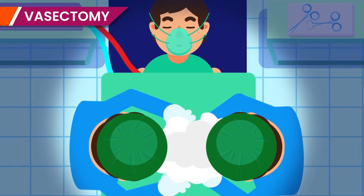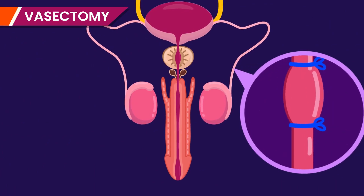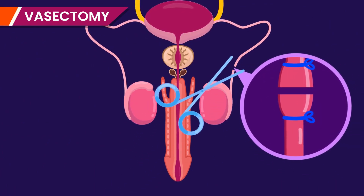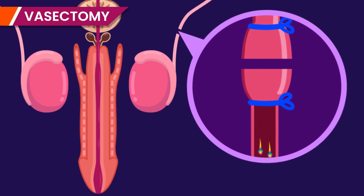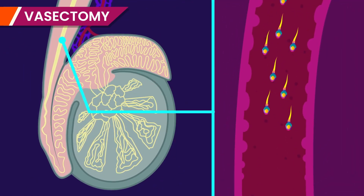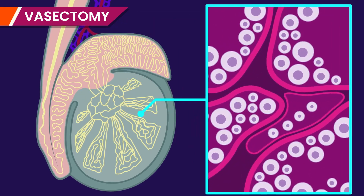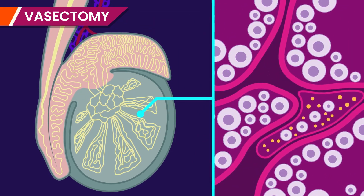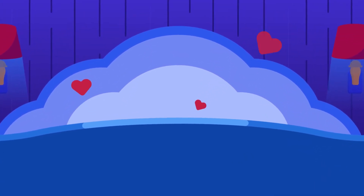Vasectomy is a minor operation which takes only a few minutes. In this surgical method, the sperm ducts are tied and cut. This prevents sperms from reaching the penis, and thus sperms are not discharged. Sperms are produced as usual, but as they cannot reach the penis, they are destroyed by the macrophages. His sexual characteristics are not affected, since his testes can still secrete testosterone into the bloodstream, and the person is able to have intercourse as before.